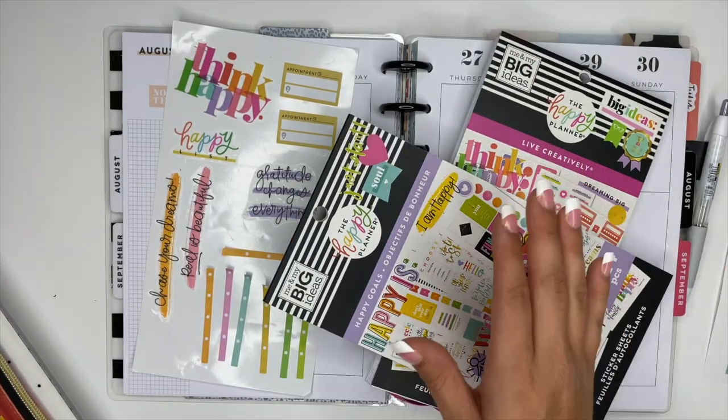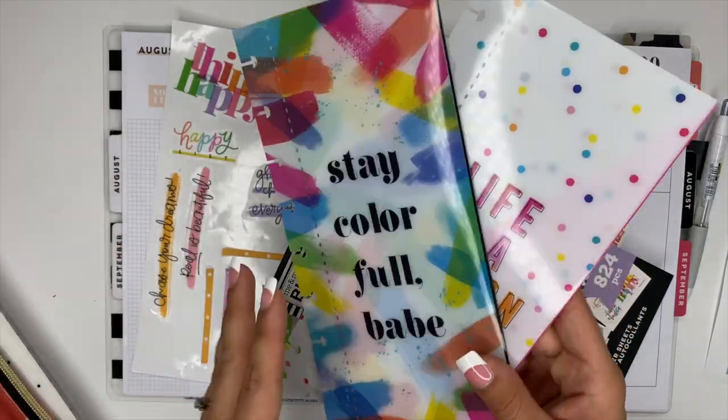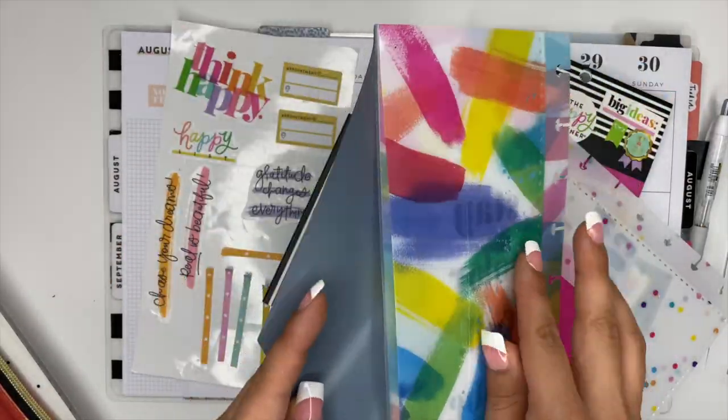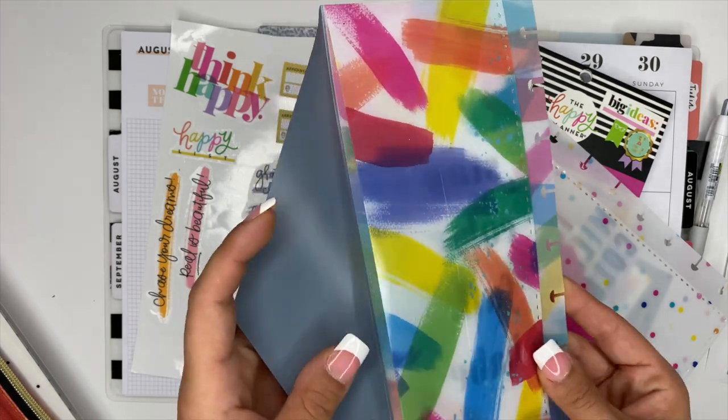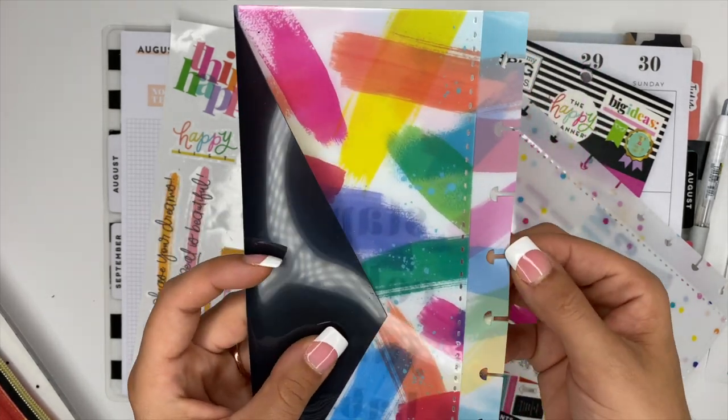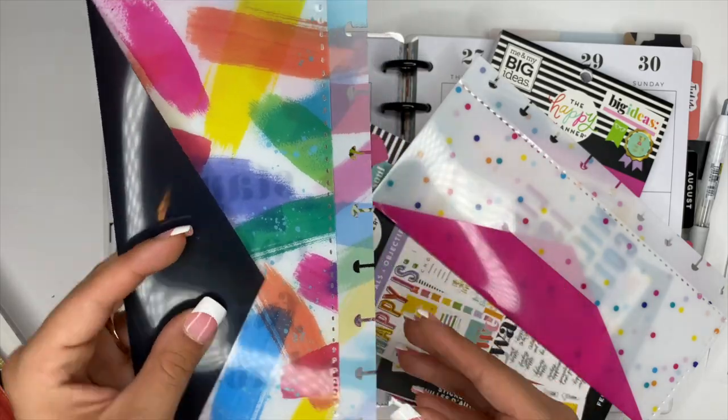It comes with these two sticker books, and it's got some pocket folders, which are awesome. If you're new and you're like, what the heck's a pocket folder? You can stick anything you want inside of there — money, receipts, whatever. And this will pop right into your planner because it's already punched for the discs.